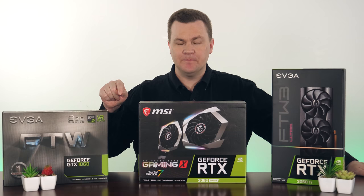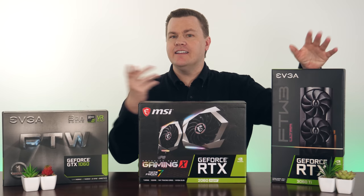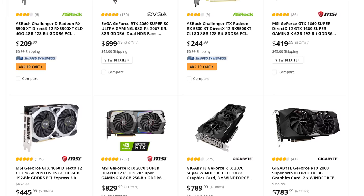Let me start off by saying that $400 might sound like a lot of money for a 1080p video card, and in some ways it is. However, the mainstream price point has moved up in recent years, and honestly I don't think we're going to see a return to $200 GPUs as the main focus from either AMD or NVIDIA.